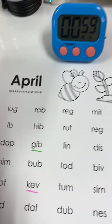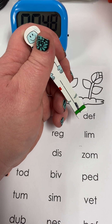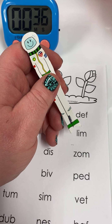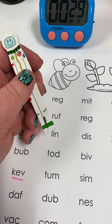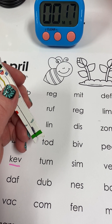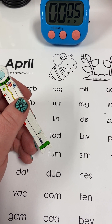Okay, you ready? One, two, ready, go. L, ah, g — lug. R, ah, b — rab. R, eh, g — reg. M, i, t — mitt. D, eh, f — deaf. I, b — ib. H, i, b — hib. R, ah, f — rough. R, eh, g — reg. L, i, m — lim. D, ah, p — dop. G, i, b — gib. L, i, n — lin. D, i, s — dis. Z, ah, m — zam. N, i, m — nim. B, ah, b — bub. T, ah, d — tod. B, i, v — biv. P, eh, d — ped. R, ah, t — rot. K, eh, v — kev. T, ah, m — tum. S, i, m — sim. V, eh, t — vet.